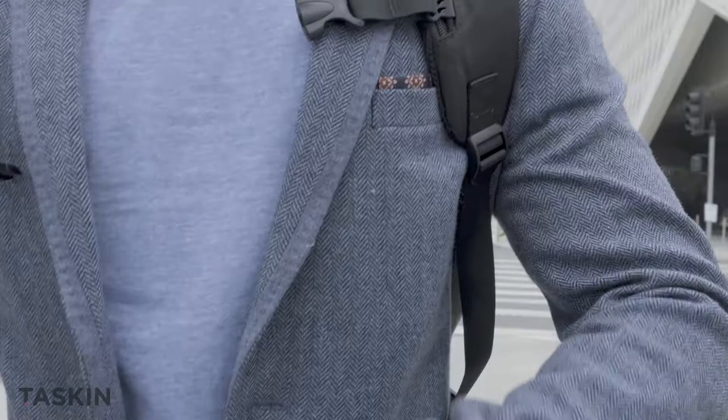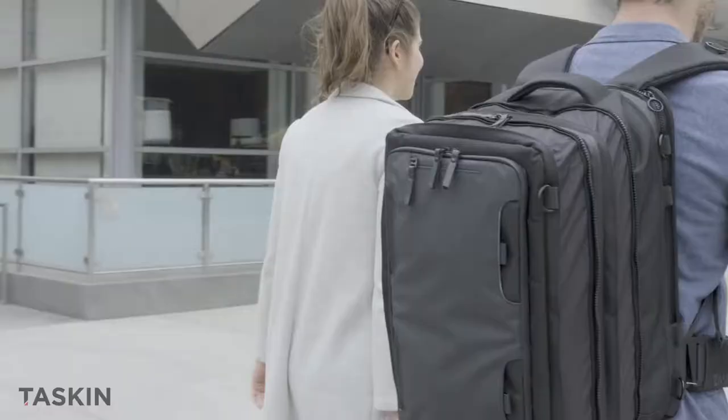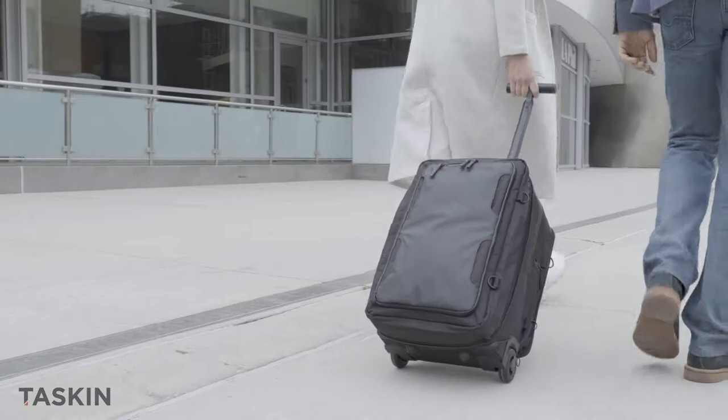Let's not beat around the bush here. After more than a year of development, hundreds of ideas from our backers and customers, and a mountain of high-tech prototypes, we're thrilled to launch two new backpacks that are best in class by a long shot.